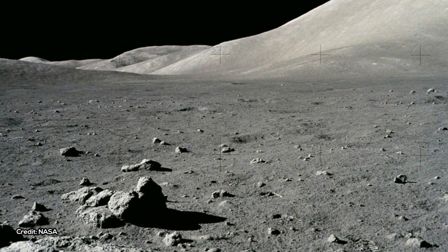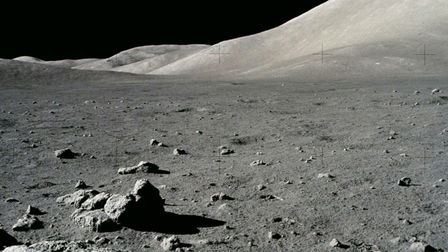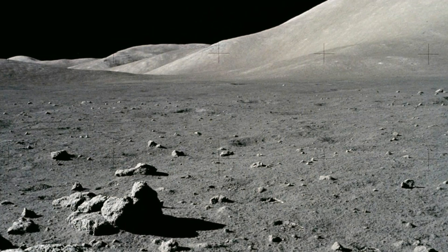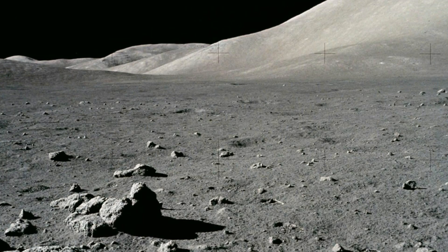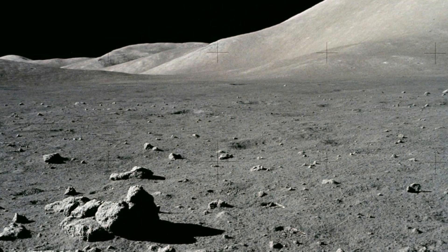The growing evidence for water inside the Moon suggests that water did somehow survive, or that it was brought in shortly after the impact by asteroids or comets before the Moon had completely solidified, Li said. The exact origin of water in the lunar interior is still a big question.